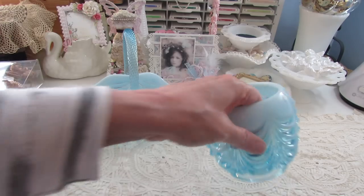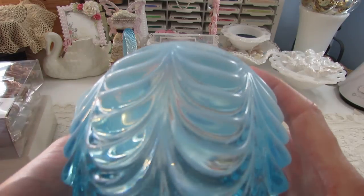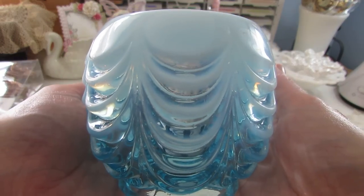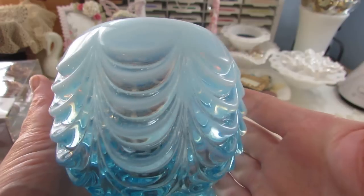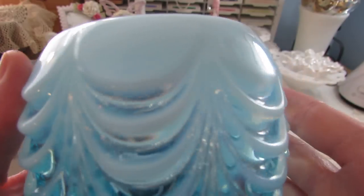This right here is a bowl — I believe it's called opalescent. You see through it, but it's just gorgeous. Absolutely gorgeous, I love this y'all!